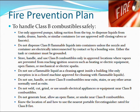To handle Class B combustibles safely: use only approved pumps taking suction from the top to dispense liquids from tanks, drums, barrels, or similar containers, or use approved self-closing valves or faucets. Do not dispense Class B flammable liquids into containers unless the nozzle and container are electrically interconnected by contact or by a bonding wire — either the tank or container must be grounded. Store, handle, and use Class B combustibles only in approved locations where vapors are prevented from reaching ignition sources. Do not use a flammable liquid as a cleaning agent inside a building except in a closed machine approved for cleaning with flammable liquids.